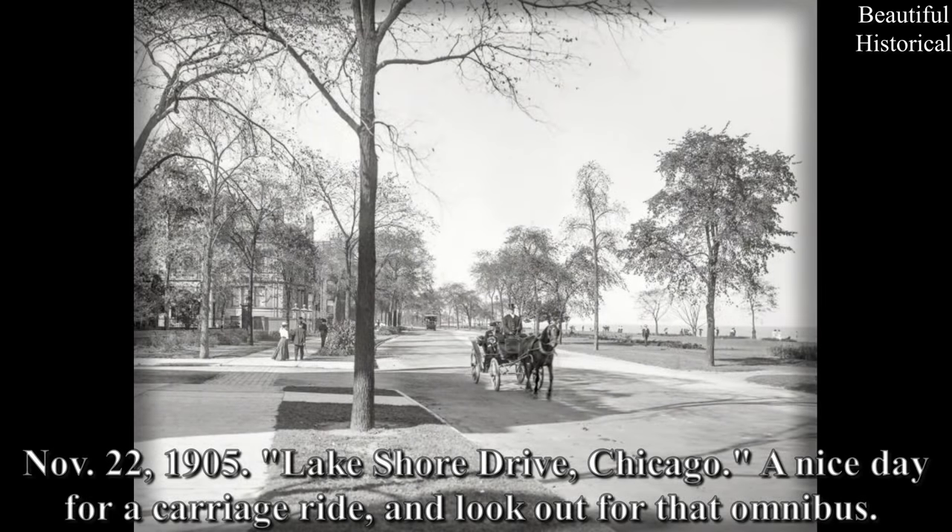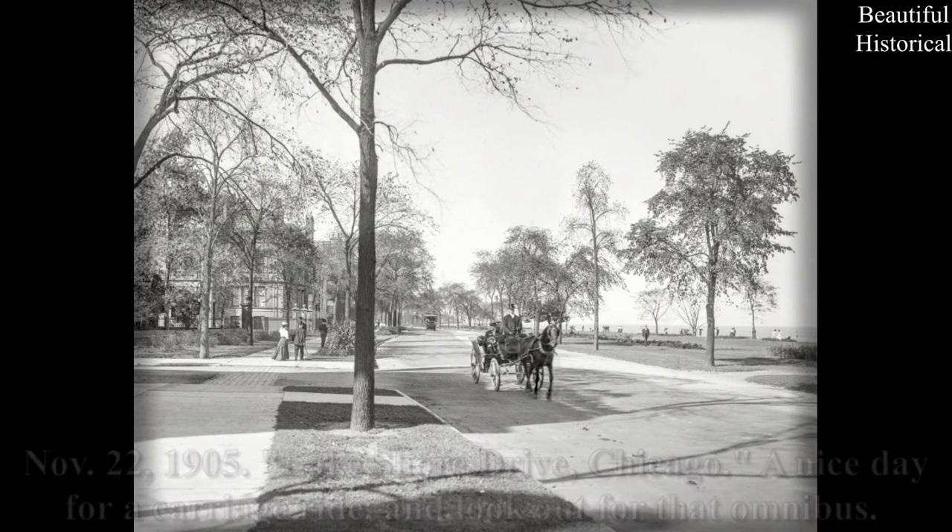November 22, 1905 — Lake Shore Drive, Chicago. A nice day for a carriage ride. And look out for that omnibus!